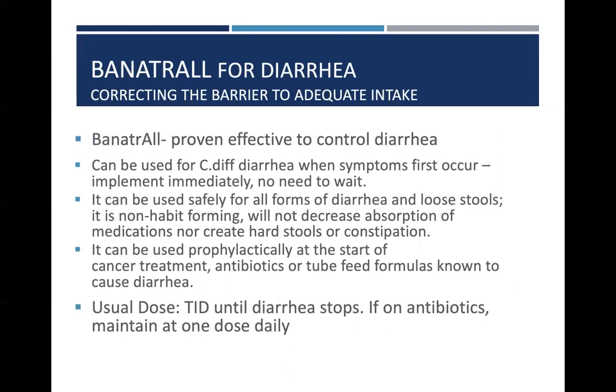Banatrol is proven effective to help manage diarrhea. It can be used with C. diff, especially early on when there really isn't another option to help manage stool output and improve the overall impact of the condition. It can also be used safely for all forms of diarrhea and loose stool. It's not habit forming, doesn't cause dependency, and will not decrease the absorption of medications nor create hard stools or constipation. It can be used prophylactically at the start of oncology treatment, at the start of antibiotic use, or at the initiation of enteral feedings, especially if poor tolerance is anticipated. Typically, we recommend three times a day until diarrhea resolves, titrating up or down depending upon severity.